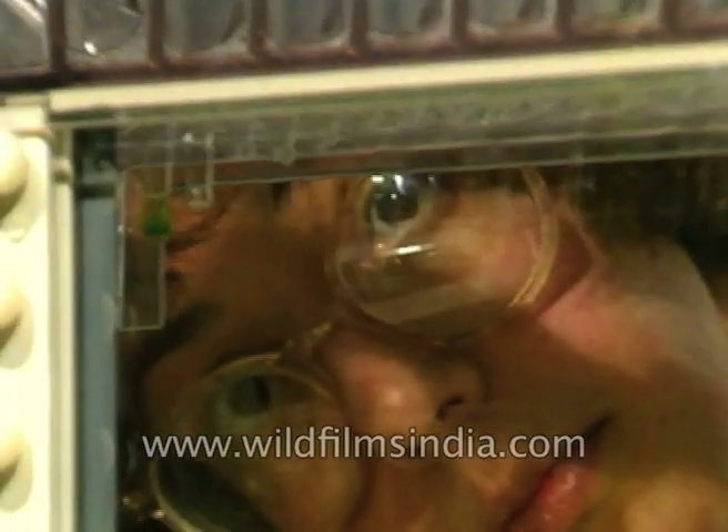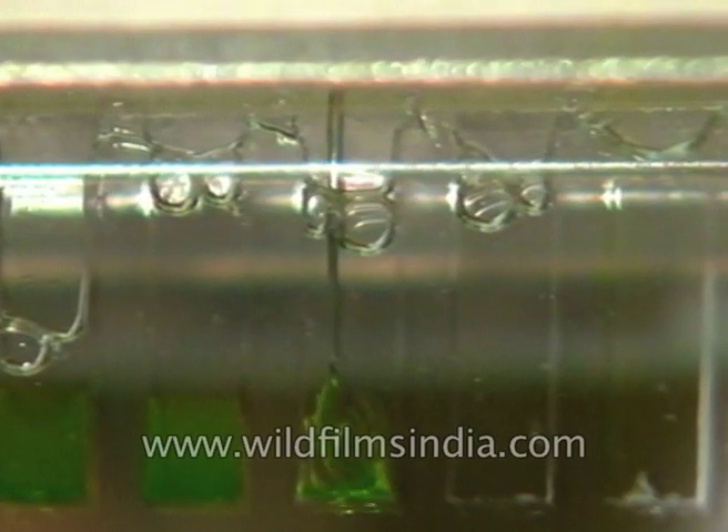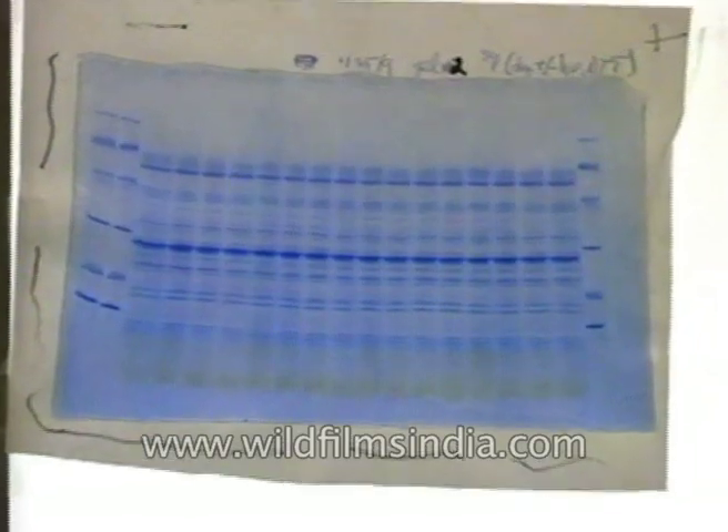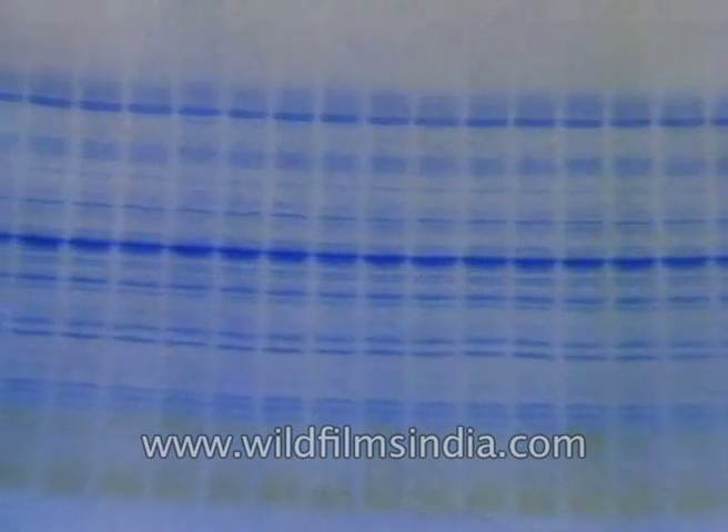Irradiated plants are ground up and separated on a gel to trace the 32 KD protein. Results subsequently revealed that the highest degree of 32 KD degradation occurs in the ultraviolet range.